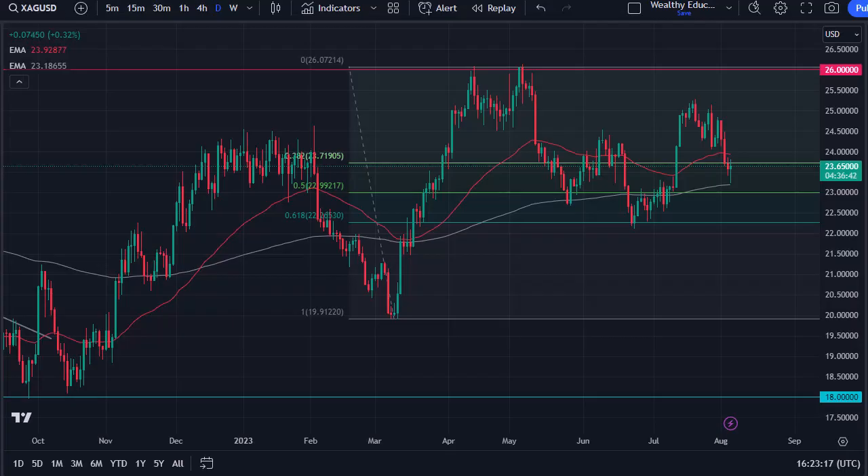From Daily Forex, this is Chris taking a look at the silver market. You can see we have bounced quite nicely from the 200-day EMA, and it looks like the 200-day EMA is offering support. If we can break up with the 50-day EMA, then it opens up a move to the $25 level.